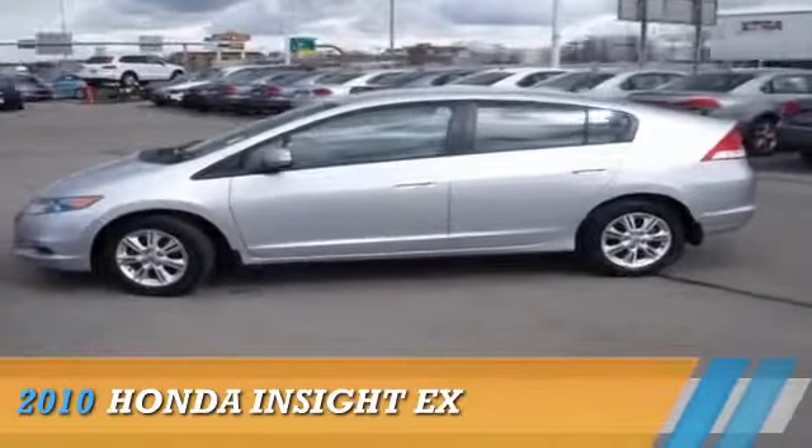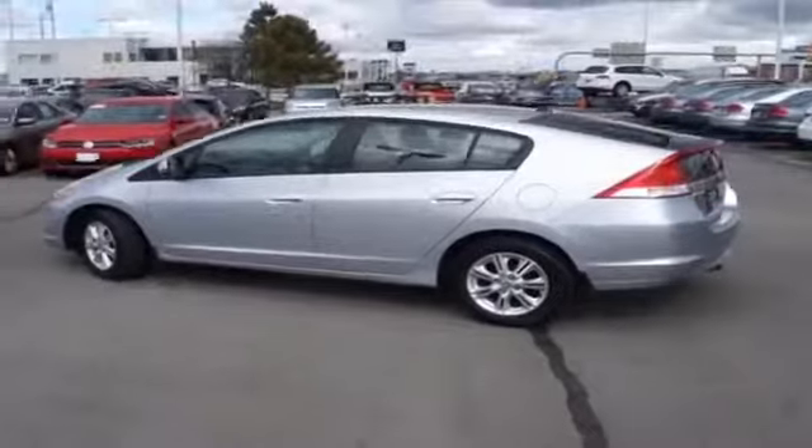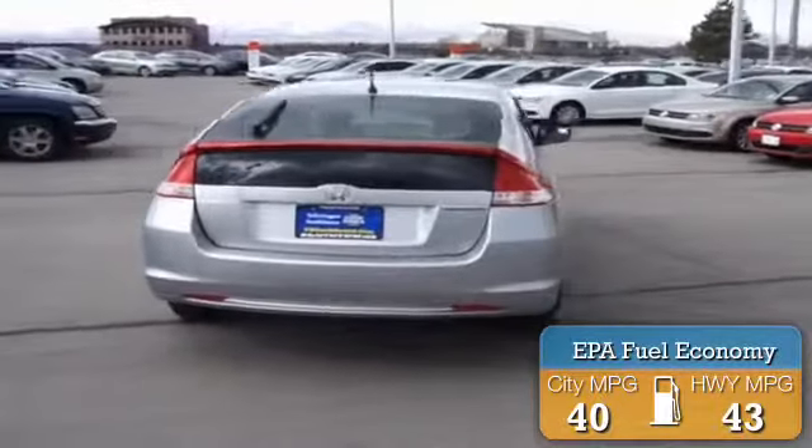Presenting the 2010 Honda Insight, powered by front-wheel drive, a four-cylinder engine, and an automatic transmission. Great fuel efficiency saves you money by requiring fewer trips to the gas station.